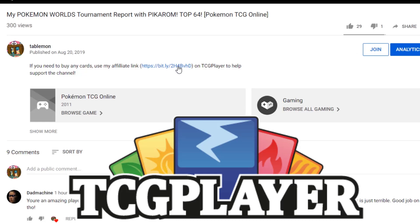If you're planning on buying any cards from TCGplayer, make sure you use our affiliate link right here in the description of our video to help support the channel. It's the best way to do it and it's free.